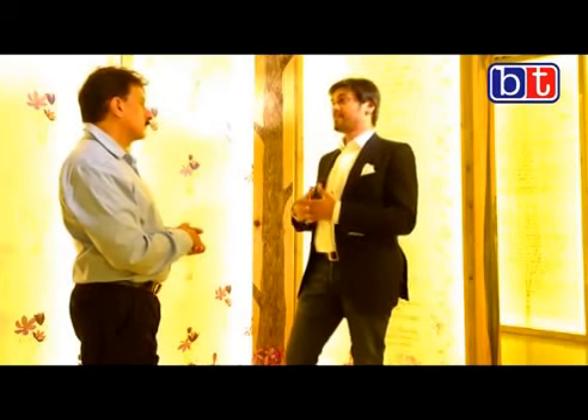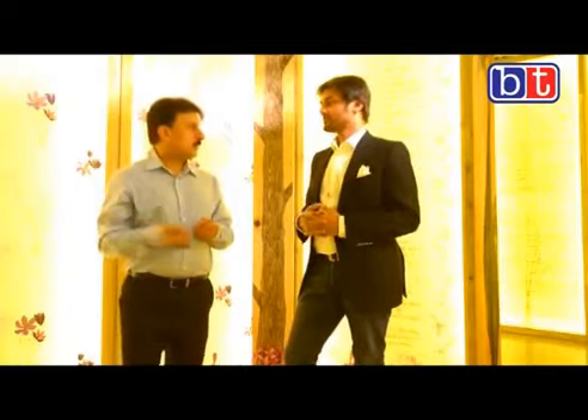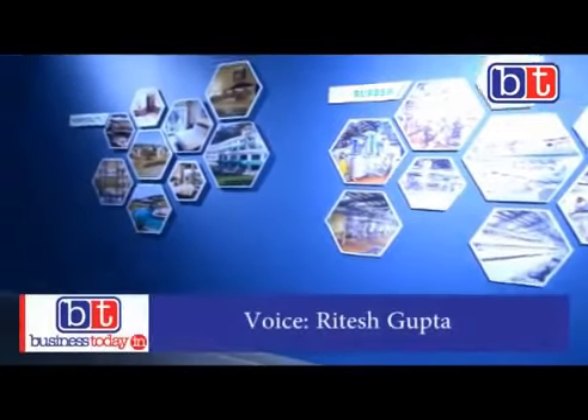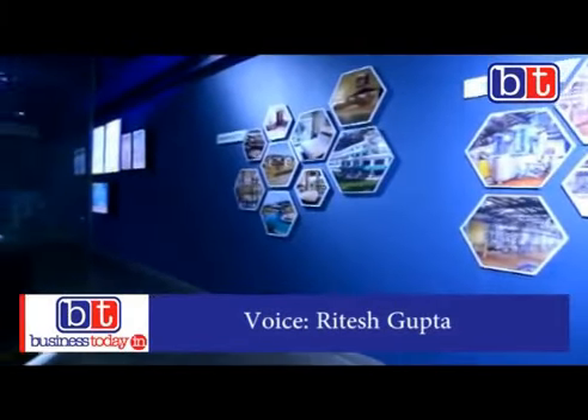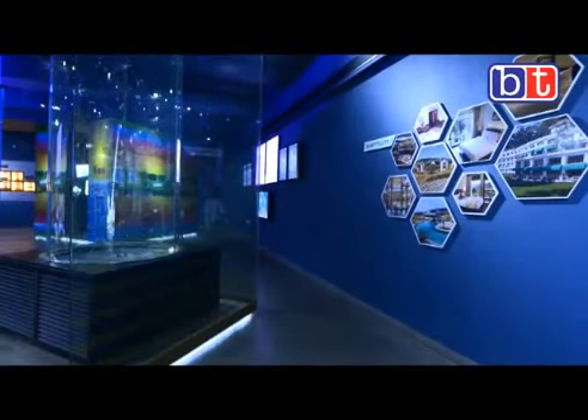So should we take a little walk around the museum? Sure, please. The museum is divided in five sections and each section is unique in treatments, experiences evoked and the technologies used.